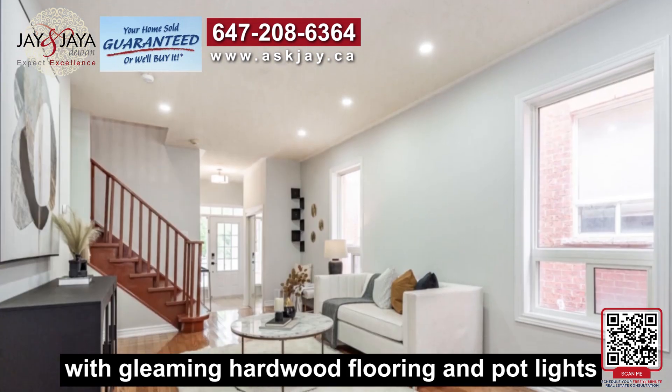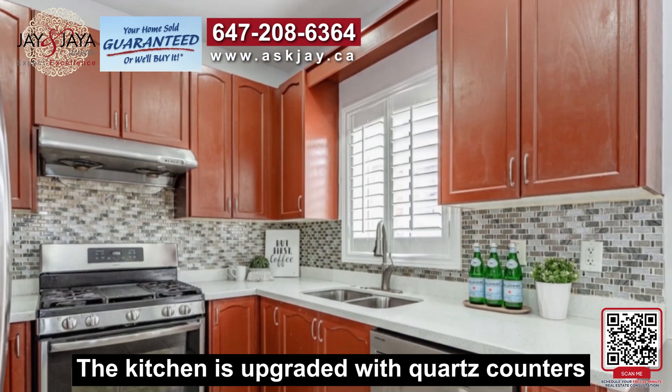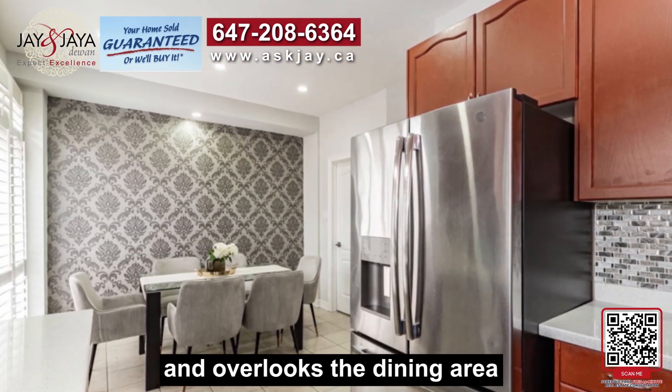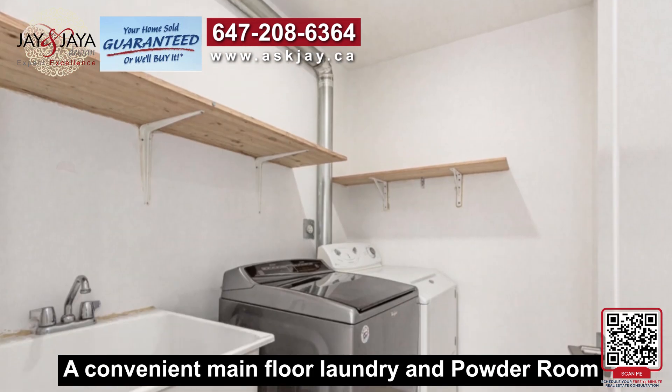The spacious great room features pot lights and the kitchen is upgraded with quartz counters, stainless steel appliances, and a glass-style backsplash overlooking the dining area. California shutters and pot lights complete the look.